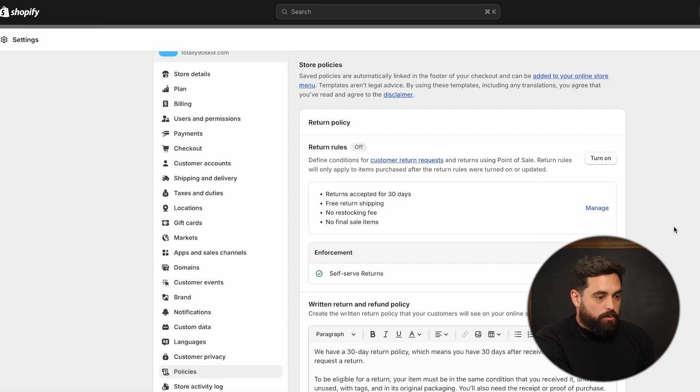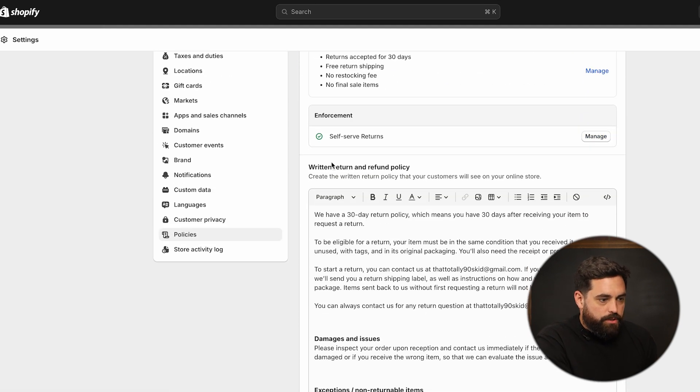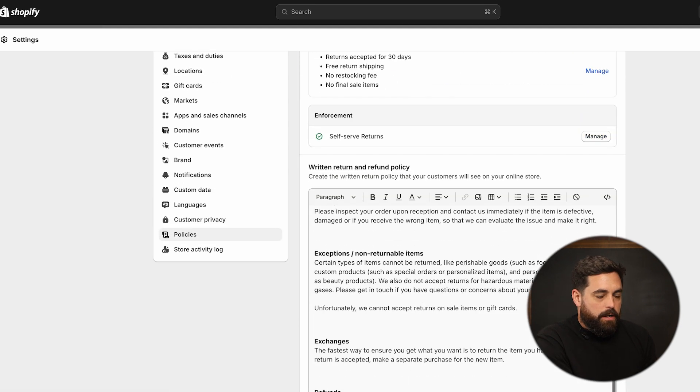If we scroll down just a little bit here, you'll see the written return and refund policy. You can start with the template — if you click on the button to generate the template, it will automatically fill in the information for you. You will have to go into the template and make the necessary changes that align with your actual return policy.